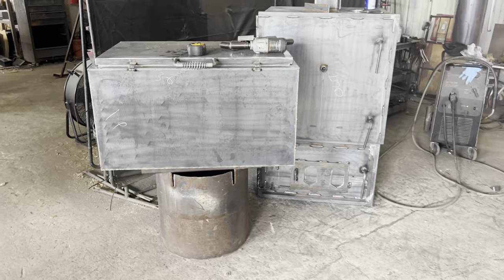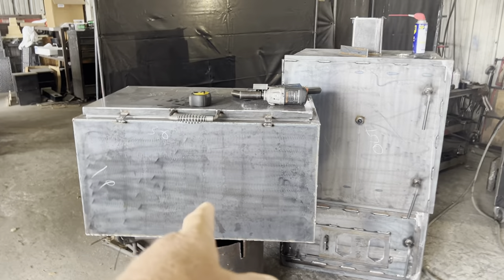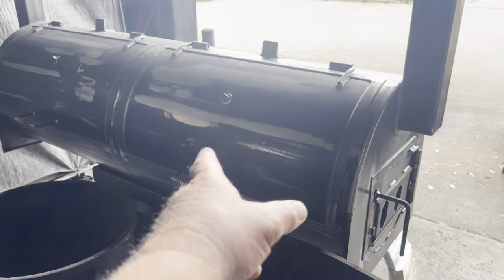These are parts — custom features that are going on that trailer. So here you've got a dry box, or dry storage box, and another Gladiator, guys. That is a very popular pit. There's your Gladiator right there — all that's going on this cooker, in addition to this big cooker there.